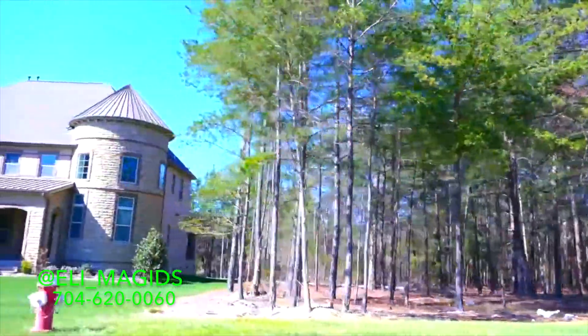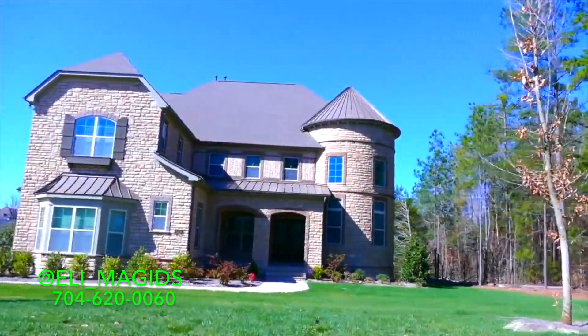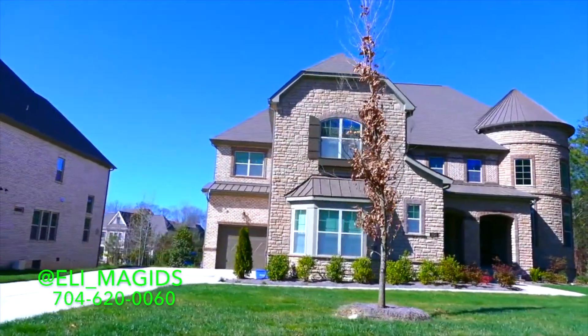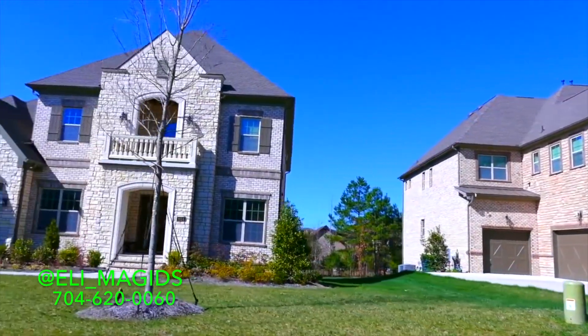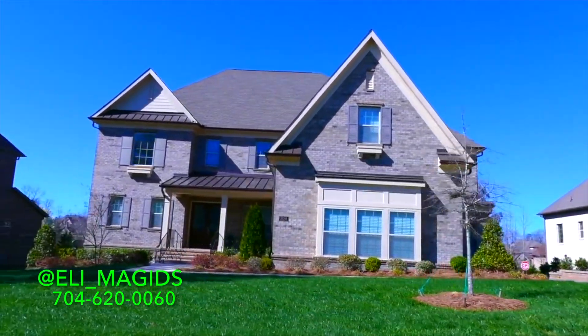Ladera is located right over the Mecklenburg County line in a town called Marvin, right outside of the Charlotte area. It is one of the most beautiful neighborhoods. It is gated. It started only about four years ago from nothing but green pasture land.